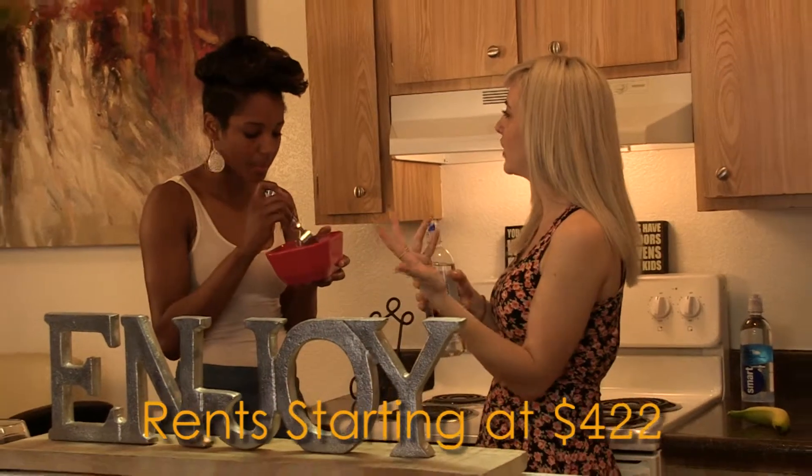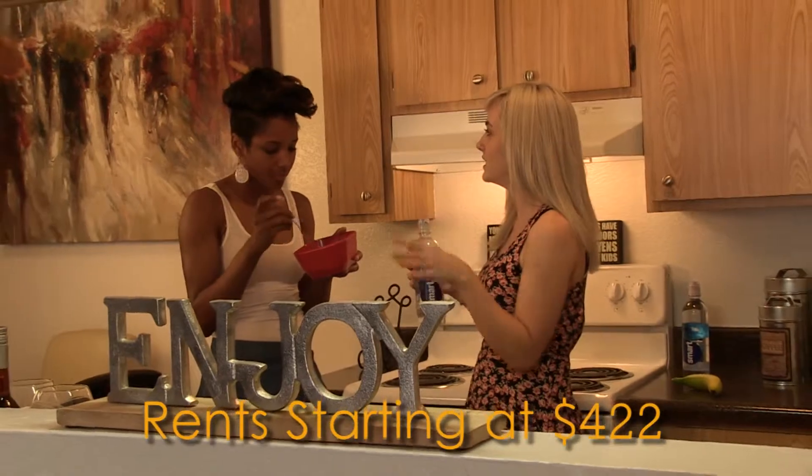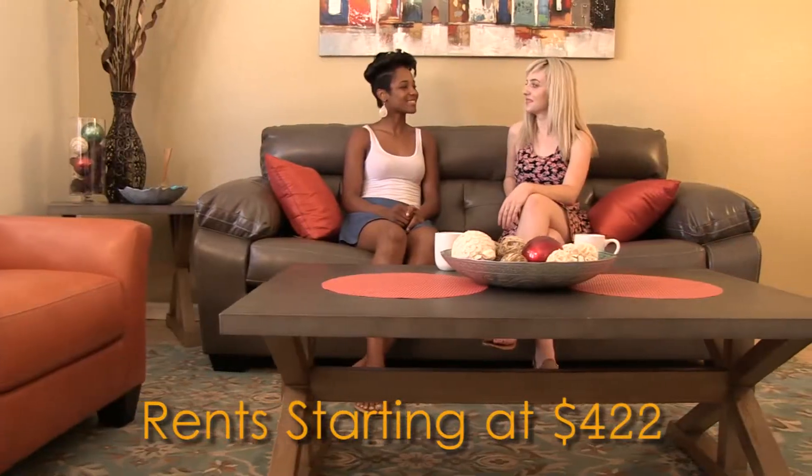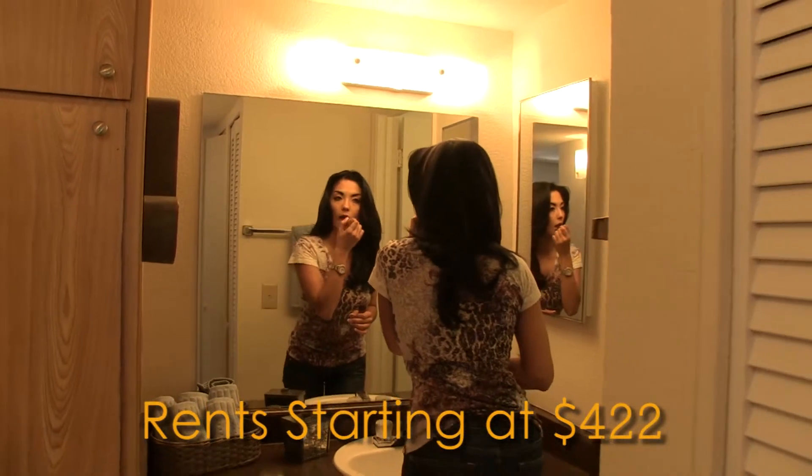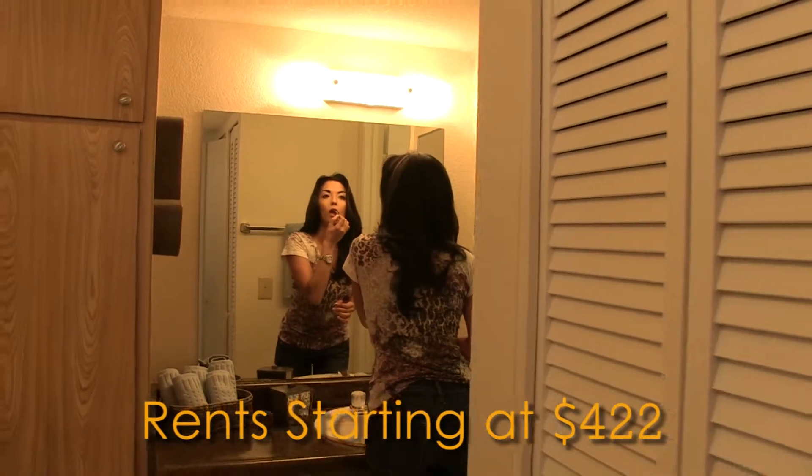Our 1 and 2 bedroom apartments include a fully equipped kitchen, sleek modern countertops, plenty of storage, elegant tile floors, central air conditioning and heating, tiled bathroom surroundings, and much, much more.